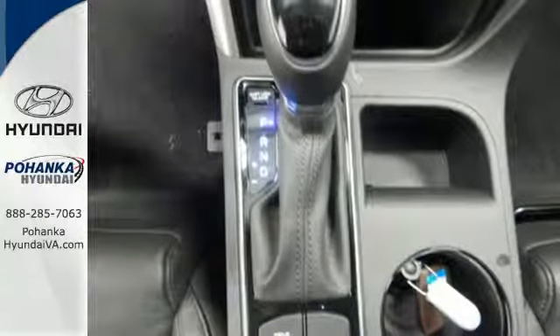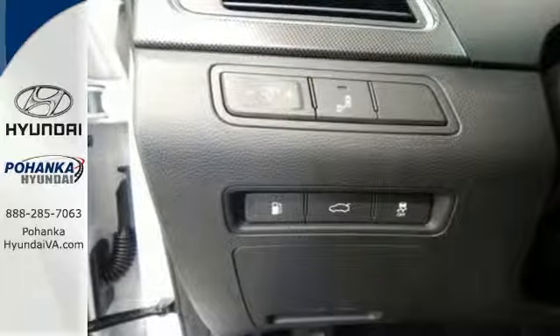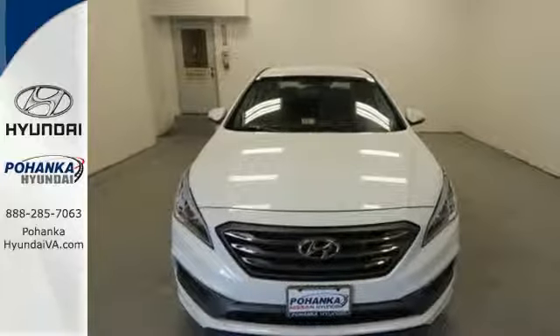There are also multiple airbags and fog lights to make it safe for all its passengers. This Sonata is ready to pamper. Come in and take it for a test drive.